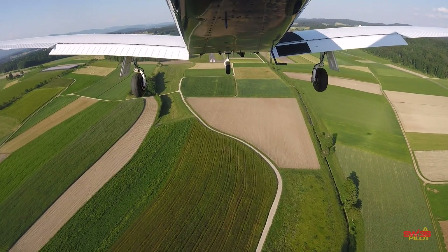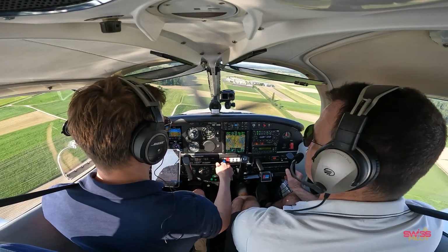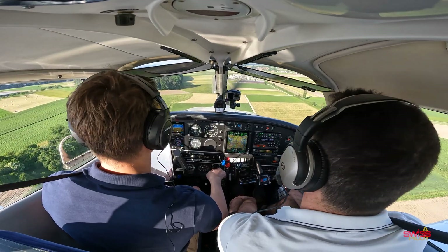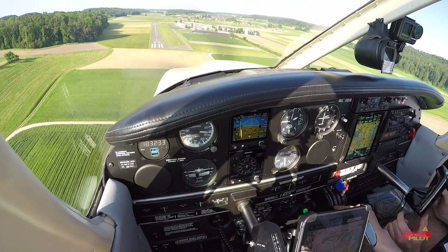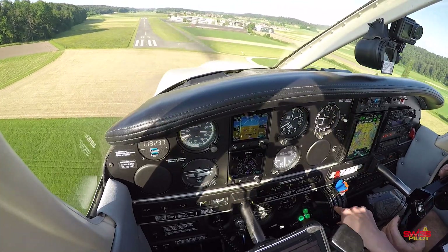Speed is checked. Some birds on final — there shouldn't be a bunch of energy. Speed checked, flaps to landing. Landing checklist: gear down, three greens, no red lights, flaps set, prop high RPM — landing checklist complete. Pitching for 75 knots. Might just be good. Alles good.